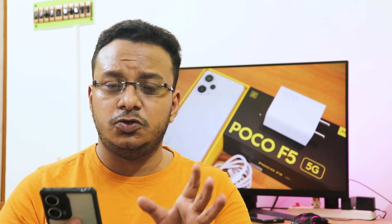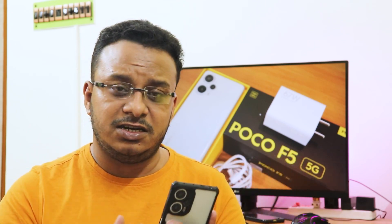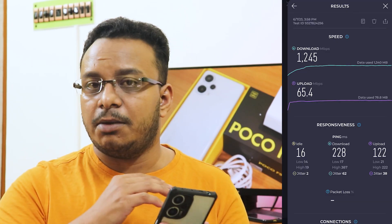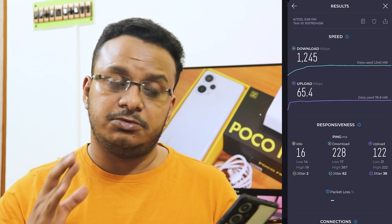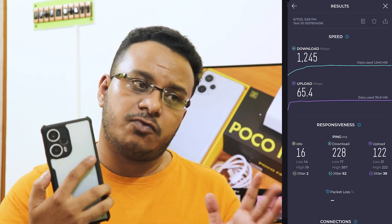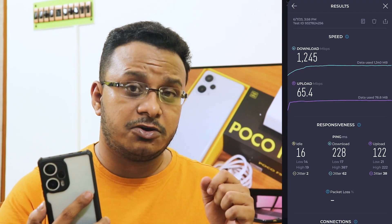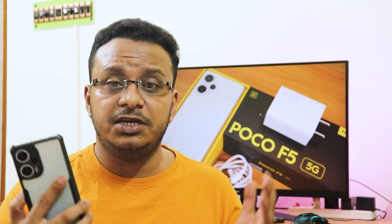Talking about network connectivity, I didn't have any issues while calling or switching to a Bluetooth device or disconnecting a Bluetooth device during a call, or plugging in a 3.5mm headphone jack. Call quality has been really amazing. You can connect to two Wi-Fi devices as it has Wi-Fi 6, and 5G is working perfectly fine in my area — I'm getting 1000 megabits-plus speeds. Definitely consider this one if you're looking for a 5G device.